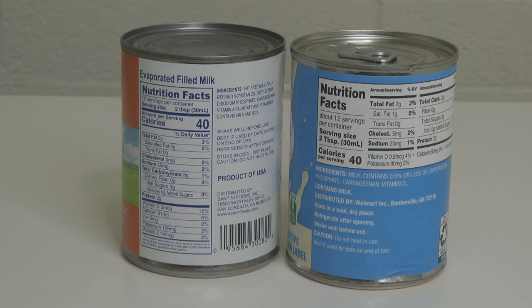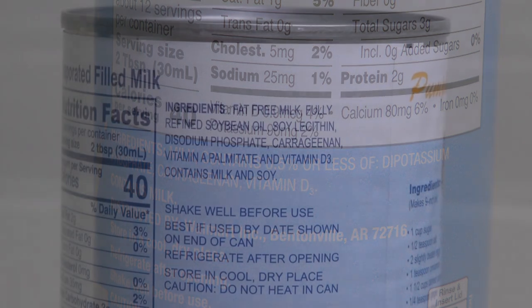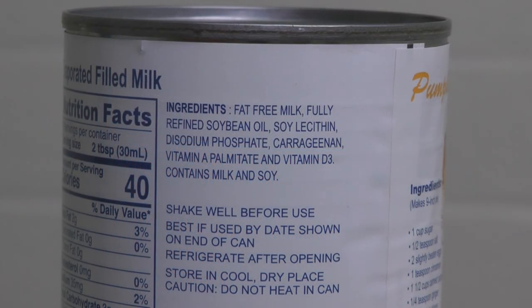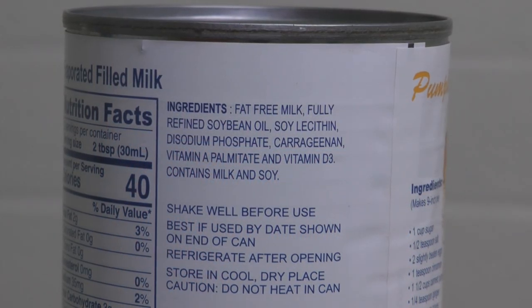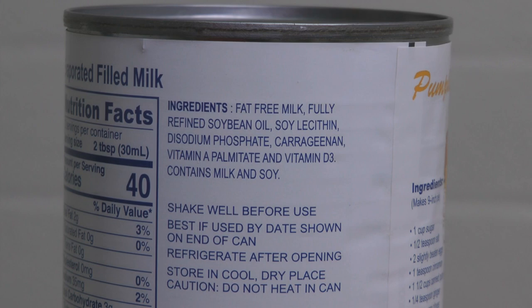Sure enough, if you look on the Great Value evaporated milk, it contains milk. But if you look on the evaporated filled milk, it contains milk, soybean oil, and soy lecithin. I just never had heard of adding oil to what we think we're getting as milk. It never occurred to me that buying a can of milk wasn't actually milk, so I wanted to bring this to your attention in case you hadn't thought about it either.